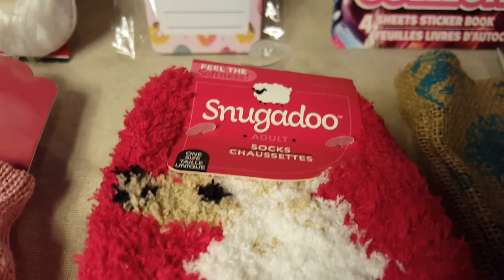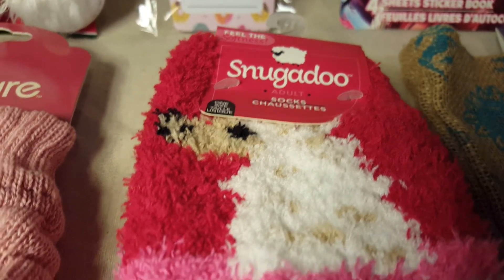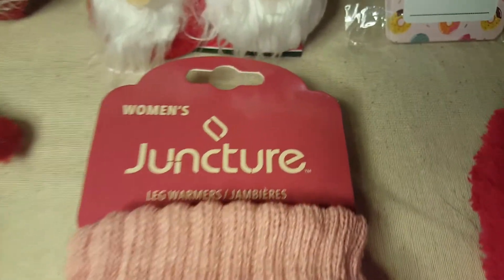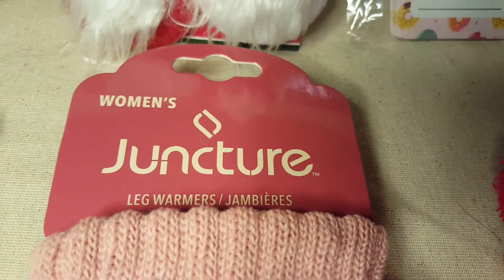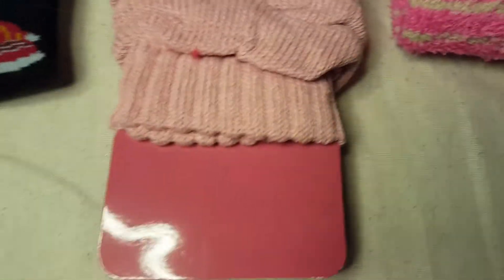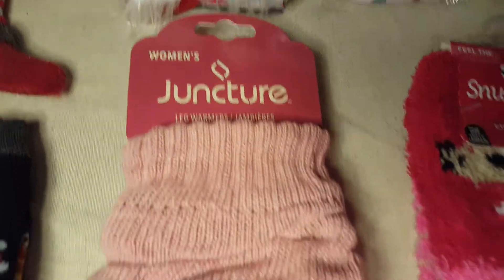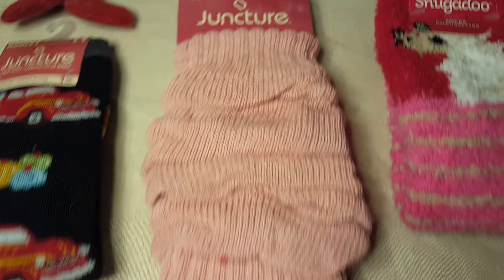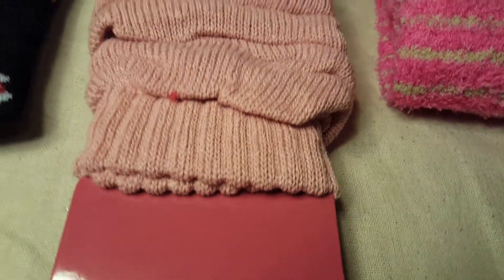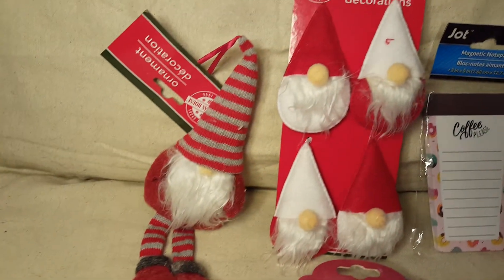Thank you so much for this Lene, I love this. And then this cute little pair of socks — Snuggadoo socks, I'm pretty sure that's a llama on there. But the star of the package has to be these leg warmers. When I saw these coming out of the package I was like, oh my god, I love these — I'm gonna wear these to work. I didn't even know they still made leg warmers, so how adorable! Look at all this great stuff that Lene sent me.